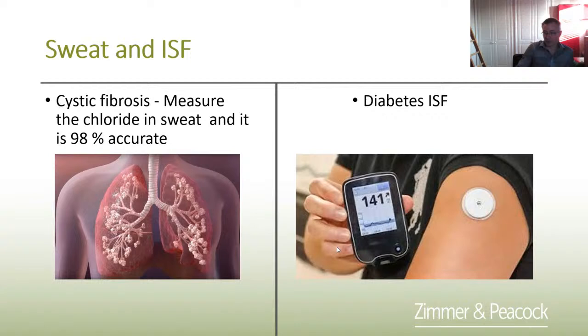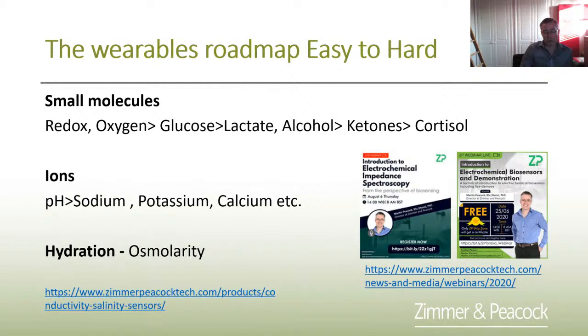The big wearable biosensor at the moment is CGM — continuous glucose monitoring. This is shown in the picture where a patch on a person's arm uses telemetry to display how glucose is tracking. In terms of the wearables roadmap, redox and oxygen are pretty doable. If you're interested in measuring stress, I'd actually suggest looking at redox — reductive oxidation — rather than cortisol, because whether you're stressed or non-stressed, high or low in antioxidants, this can really be measured through redox, and it's much easier than cortisol.